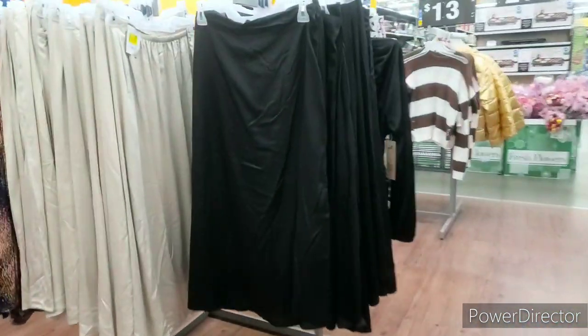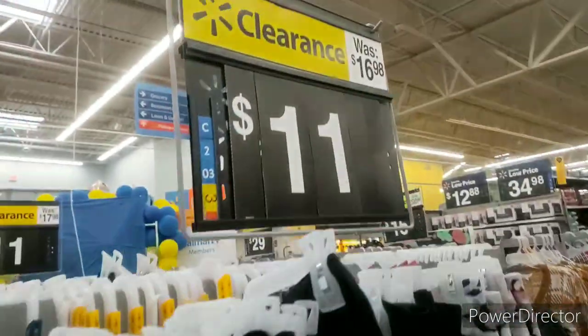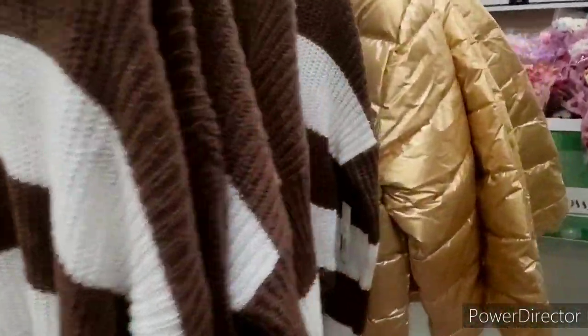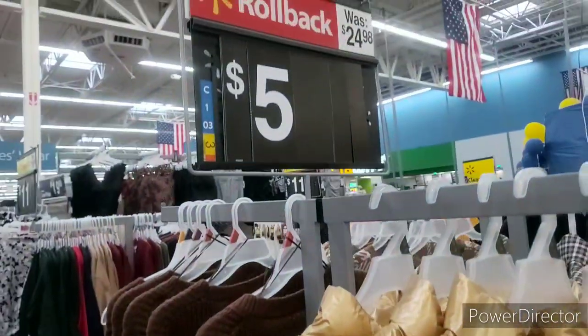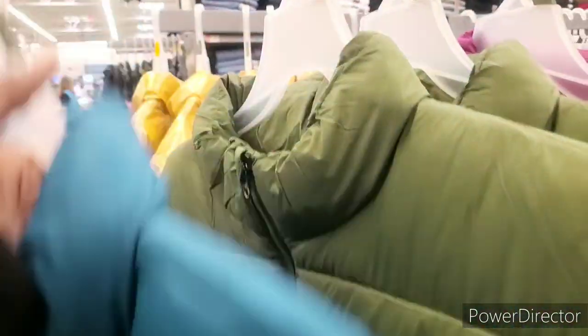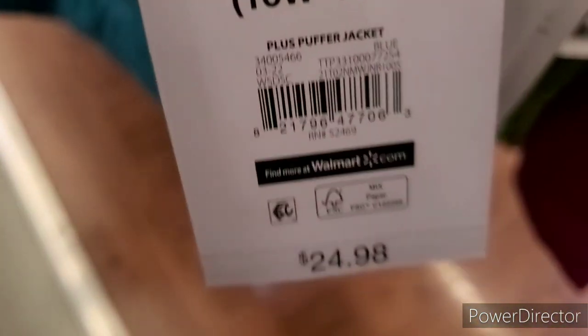They have a dress — it's like a slip, $11, was $16.98. Sweaters here are $13. Oh wait — they're five dollars! I'm getting one. I don't know which one, but I'll take this extra large right here for $5 — you can't beat it. Here's the UPC — that was a $25 coat. I'm getting the blue one.